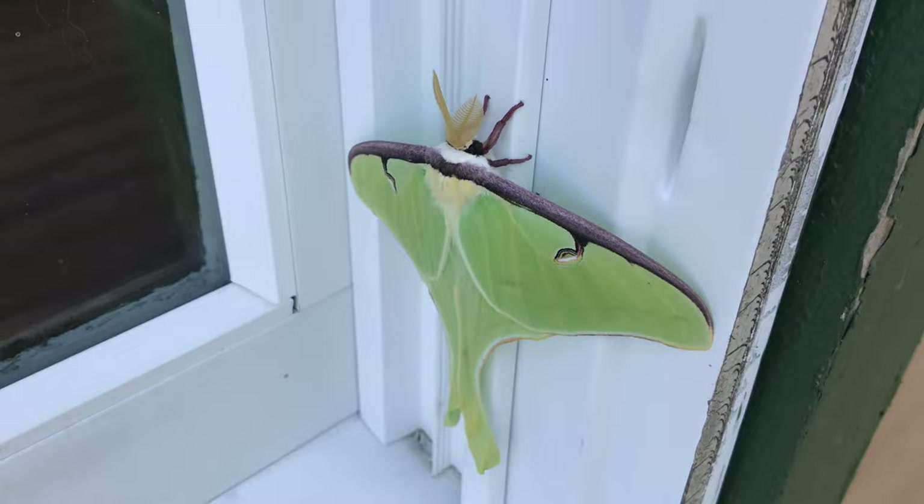That's just one of our beautiful moths that we get to see every summer. First one of the year! Thanks for watching! Love you!